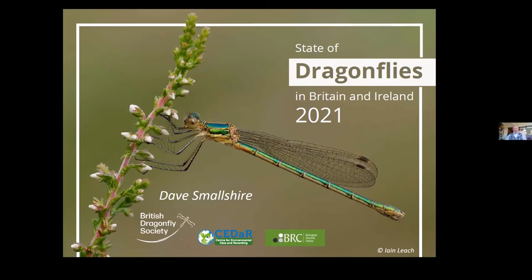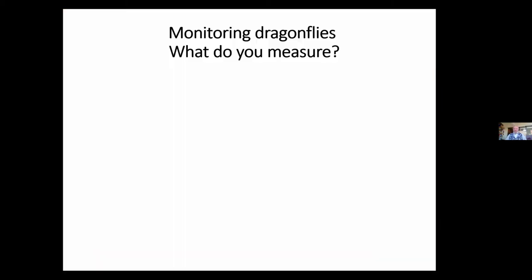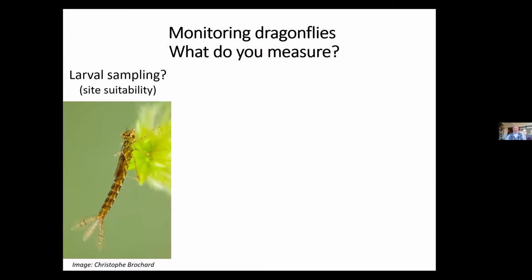I'll jump into the State of Dragonfly's report and its findings. It would be useful to set out by way of background exactly what we can record and why we might record it. We can, for example, look at larvae. It's very important to check what's breeding in our ponds and rivers, and by doing so that gives us a measure of site suitability. However, it's a rather specialist area of work and very time consuming.